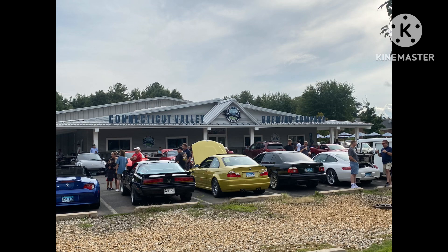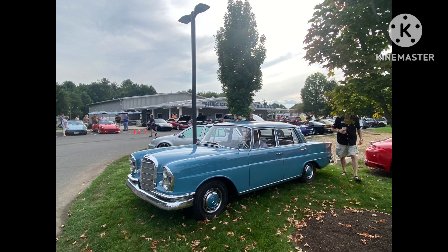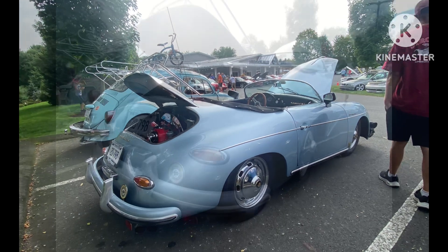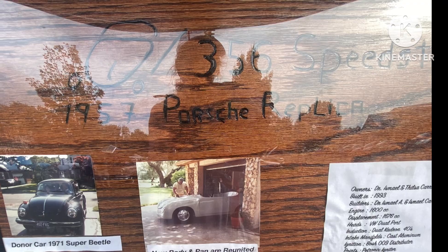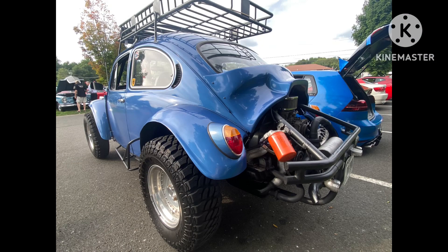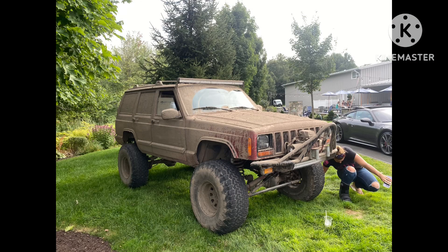I didn't see a lot of classic cars here, but there are definitely a lot of cars. This one had fun playing in the mud.